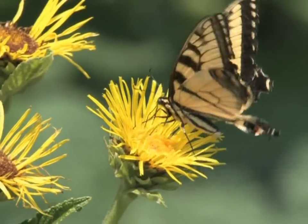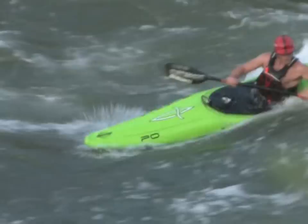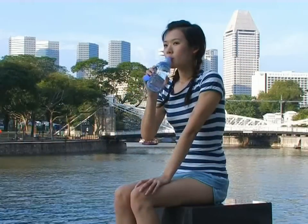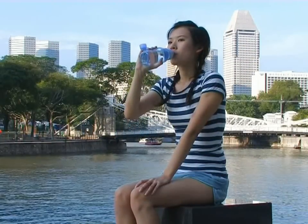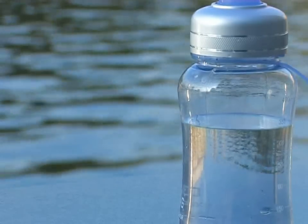Every living organism and physical matter on our planet has an intrinsic energy induced by vibrations of atomic factors. One of the most important elements on Earth, water, also has this infinitely imperceptible energy. When these vibrations are energized, it leads to an increase in the water's healing power and health benefits.